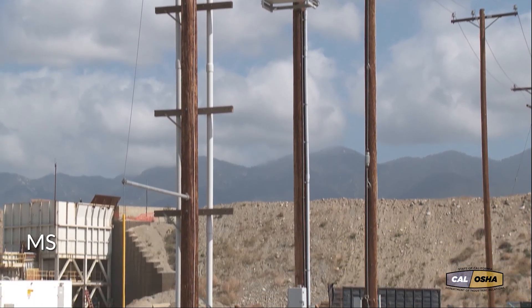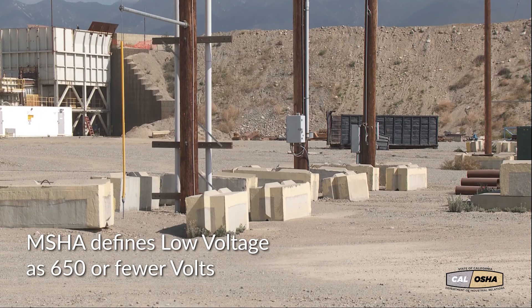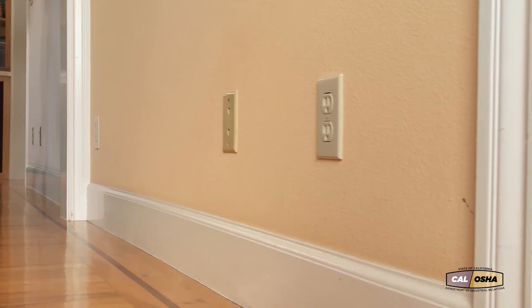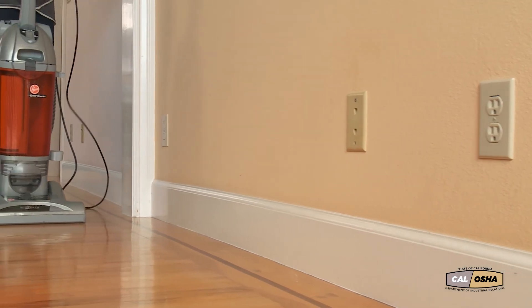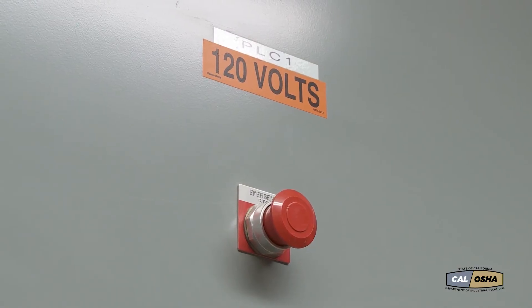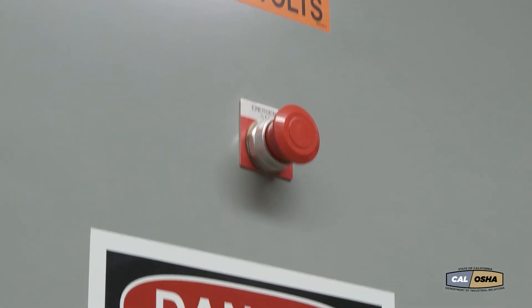The Mine Safety and Health Administration, MSHA, defines low voltage as 650 or fewer volts. But it's the common voltage we find in our homes and workplaces, 120 and 240 volts, that causes the most accidents. That's why we'll be focusing on these two voltages.